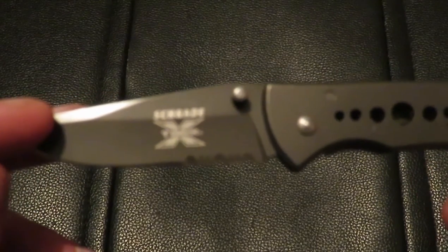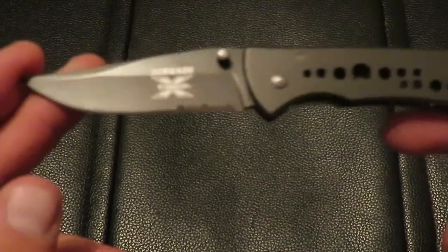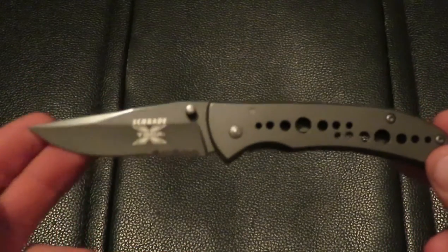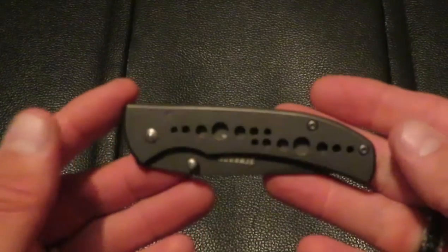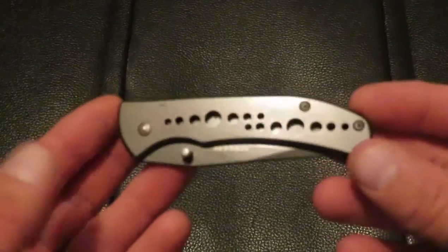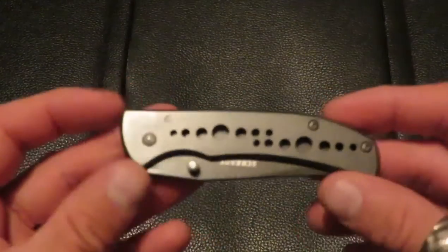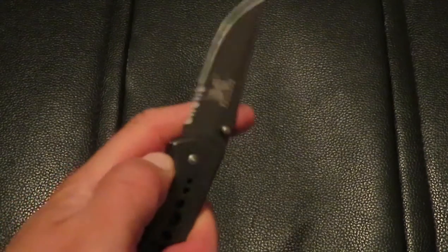This is the Schrade Timber X knife, and the reason I keep this specific knife as my car knife is because of the size of it. It's a really small, compact knife — actually one of my smallest folders, my second smallest folder — and that's one of the reasons why I keep it in my car.